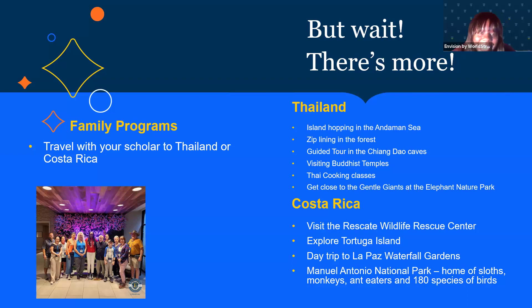Thank you so much, Jane. So picking up with Costa Rica — you can experience the art, food, and local culture of San Jose. You'll visit the Rescate Wildlife Rescue Center, which Jane spoke about earlier. You'll also explore Tortuga Island, including snorkeling, and there'll be a day trip to La Paz Waterfall Gardens. And there's also a visit to Manuel Antonio National Park, which is home to sloths, monkeys, anteaters, and 180 species of birds. If you'd like more information about the family programs, you can go directly to our website or enroll in the program as a scholar and add that on as well.